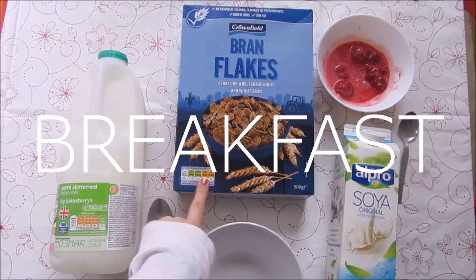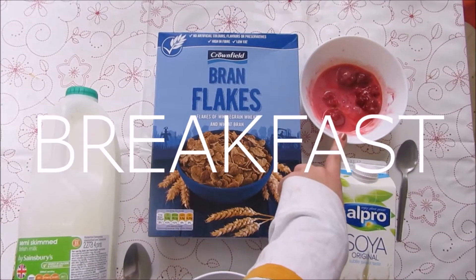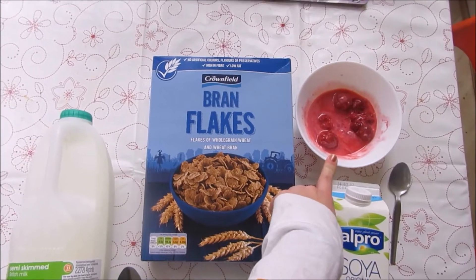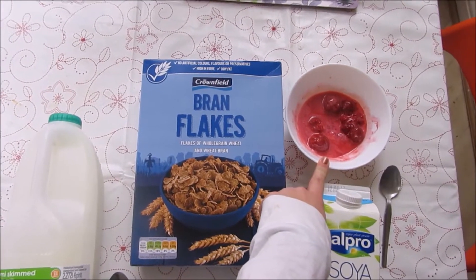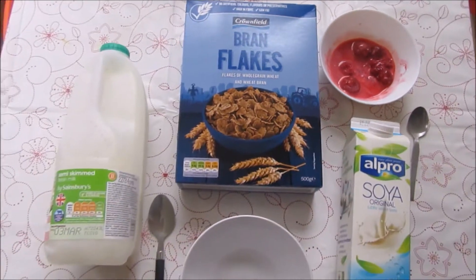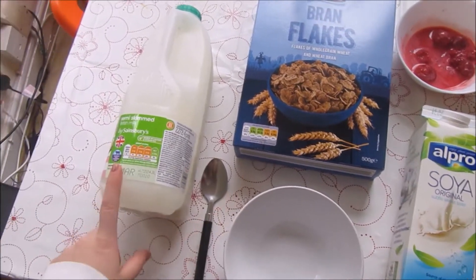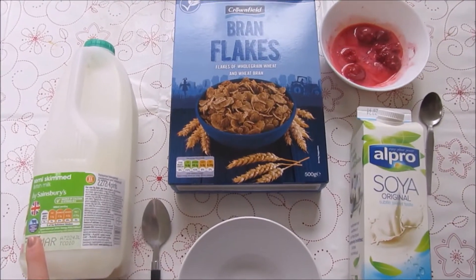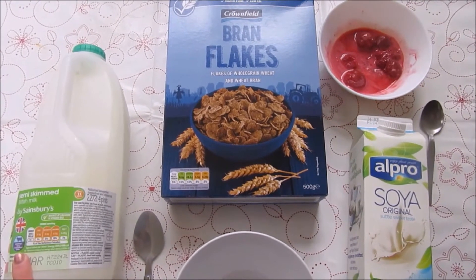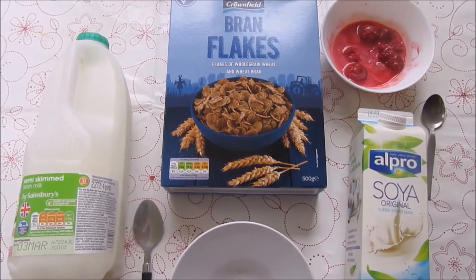I'm going to have brown flakes with some defrosted strawberries and raspberries, but I've added a tablespoon of yogurt and that's why they look slightly lighter. And then I'm going to have a mixture of soy milk and semi-skimmed. I don't know why I do this, but I just kind of like to mix the two. I feel like there might be some health benefits, but I'm not quite sure.